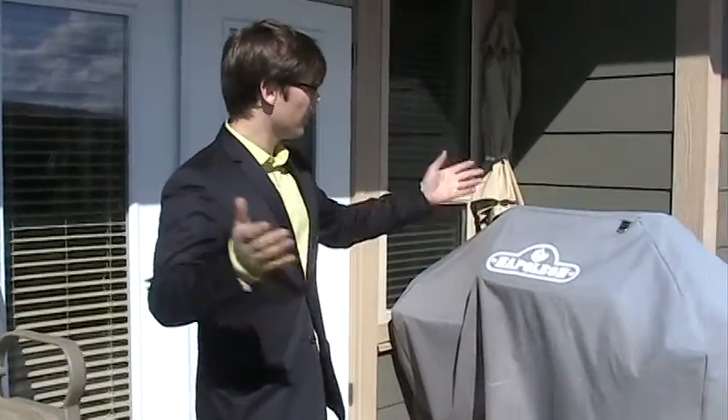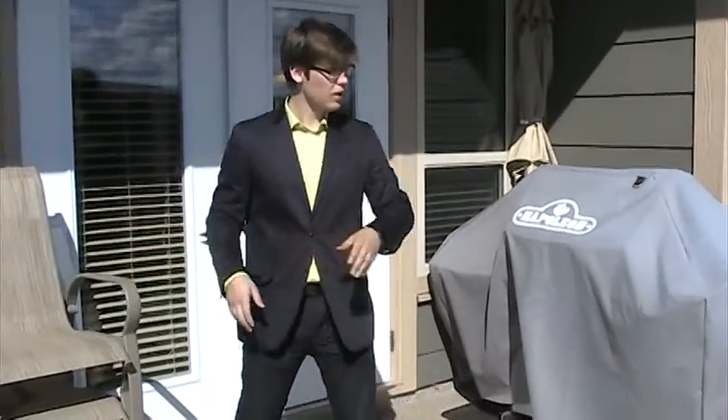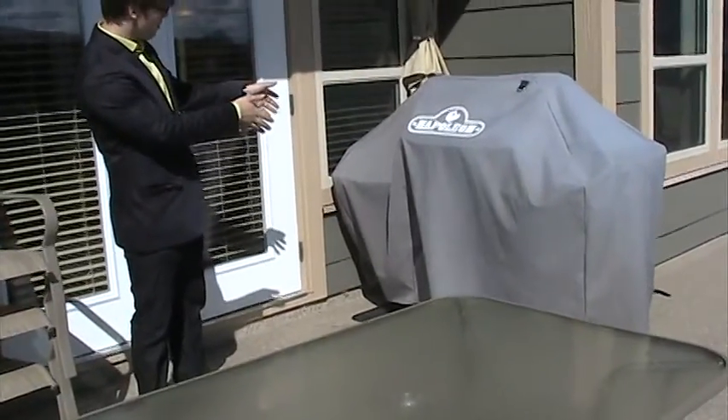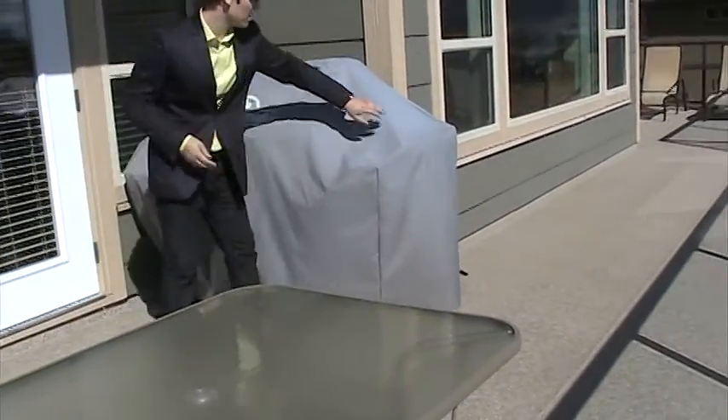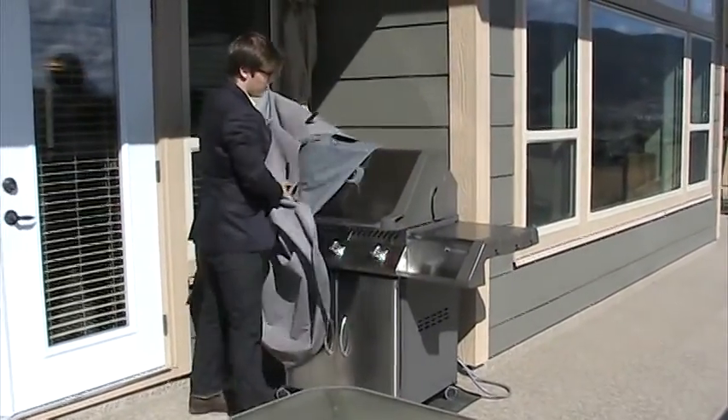Here we are standing on the deck at Gemma Homes, and as you can see it's a huge wide open space. We've got a full table and chair set as well as an umbrella. And right in front of the umbrella is this beautiful natural gas barbecue, hooked up all year long for your grilling pleasure.